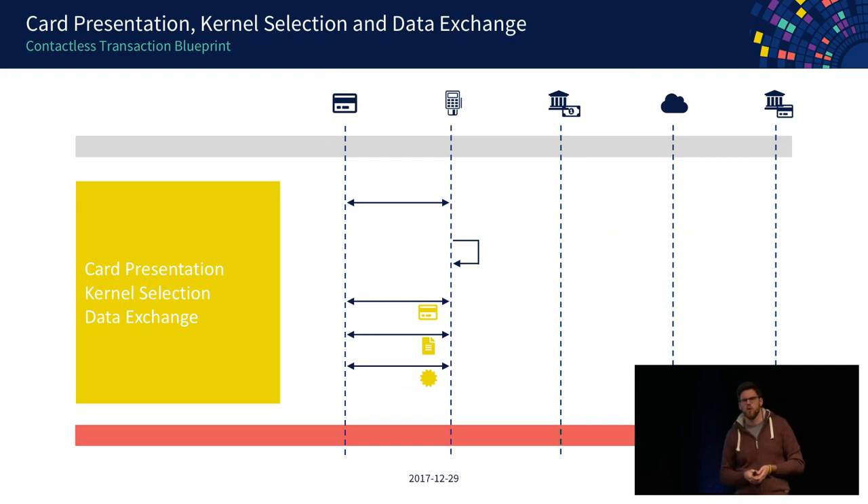Imagine you go into a store and want to pay with your card. The first thing is the amount is shown on the terminal and you tap your card on it. The terminal basically sees it has a contactless card in its proximity and has a basic idea of what kind of card it is — is this a Visa card, a MasterCard, an Amex, JCB, you name it.